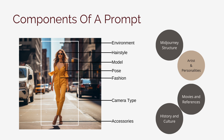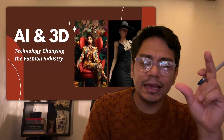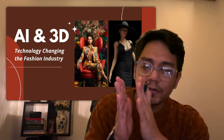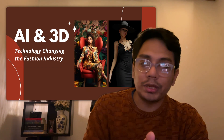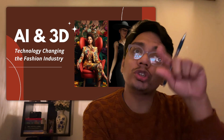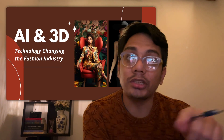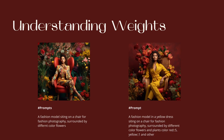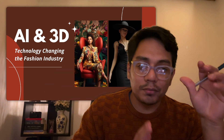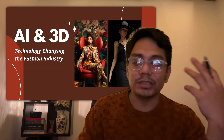You can change the background, and I've added this AI component into my course because you have to look at AI and 3D together — otherwise it doesn't make sense. You can control the background, the colors, the models, every part of the image, including the chair. So it's amazingly good. You take these prompts, put them into Midjourney, and get really nice images out.